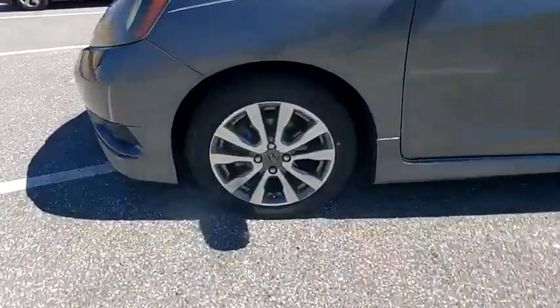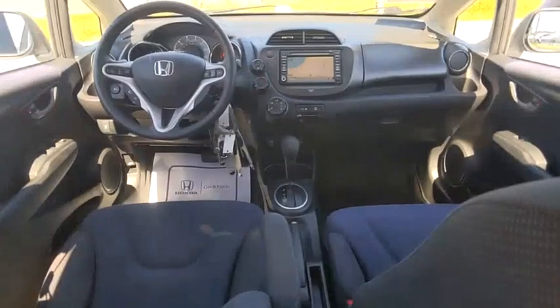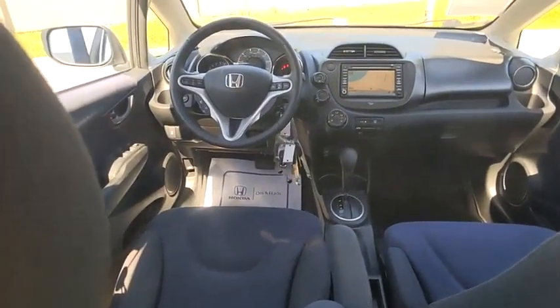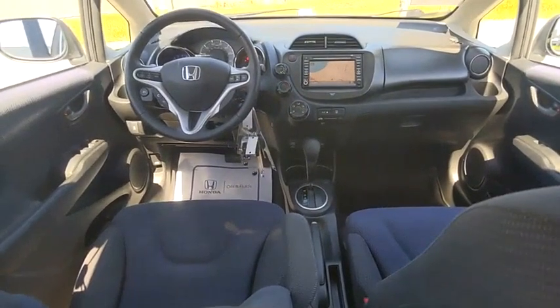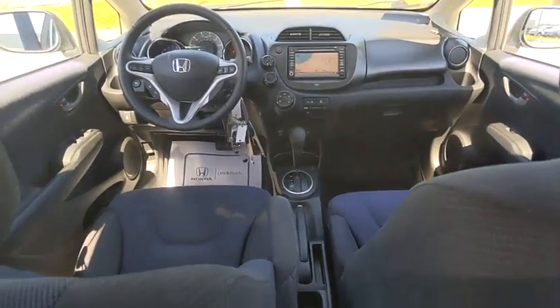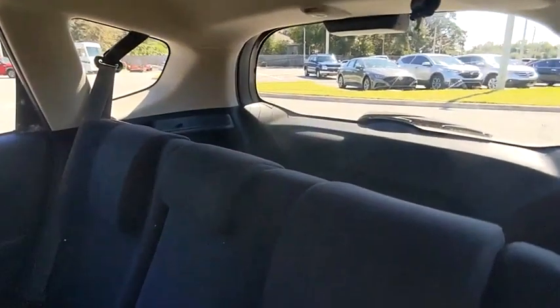This vehicle has less than 85,000 miles. Here are some of this vehicle's great options: tire pressure monitor, electronic stability control, alloy wheels, aluminum wheels, rear spoiler, brake assist, traction control, stability control, daytime running lights, remote keyless entry.